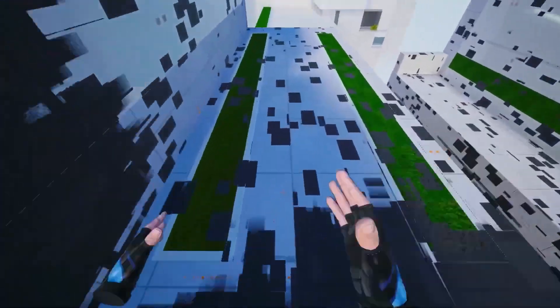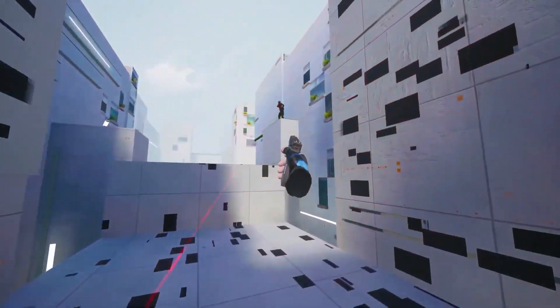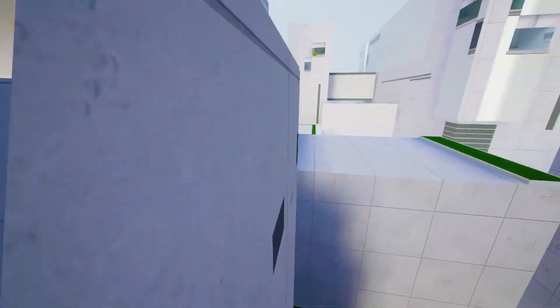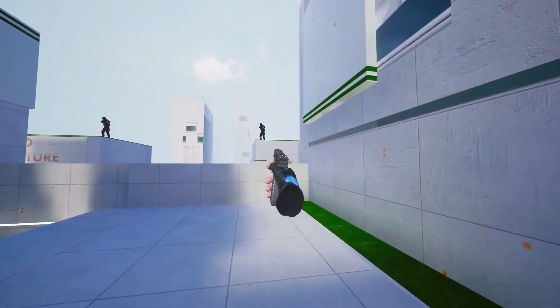Anyway, the upgraded Oculus Quest 2 promo videos have leaked out. The specs of the headset are so far very impressive, specifically the chipset which is a lot more powerful than the original Oculus Quest specs. So now we're wondering why it's $100 cheaper than the original Oculus Quest, if the Walmart prices that recently leaked out are actually true.